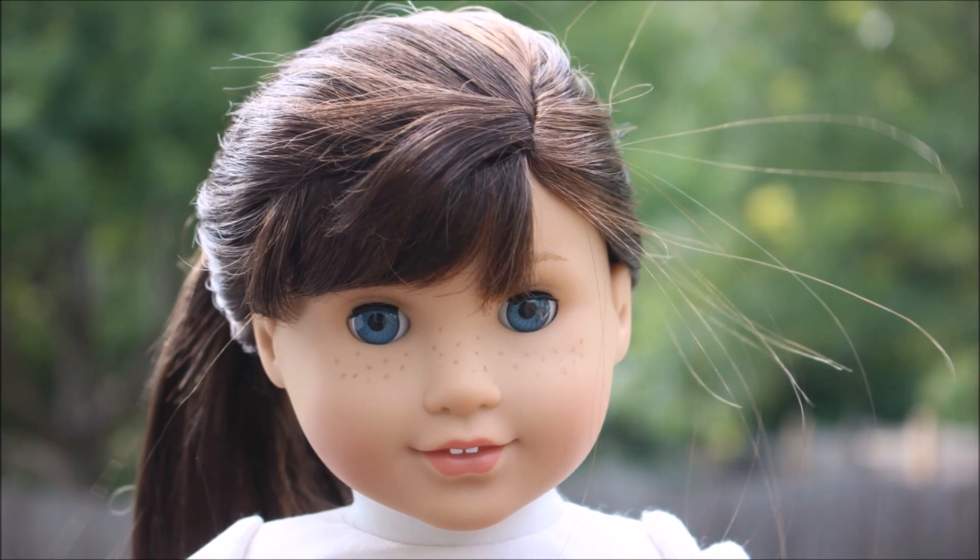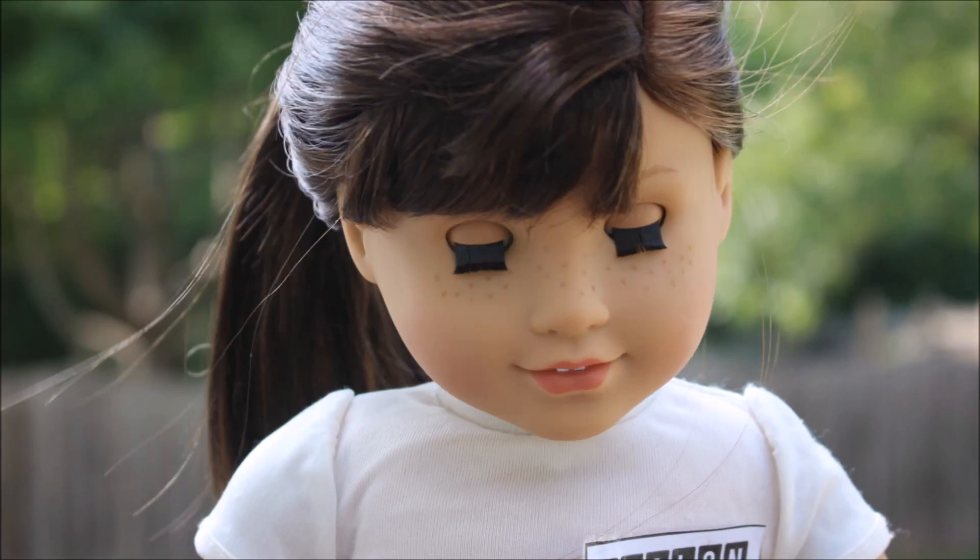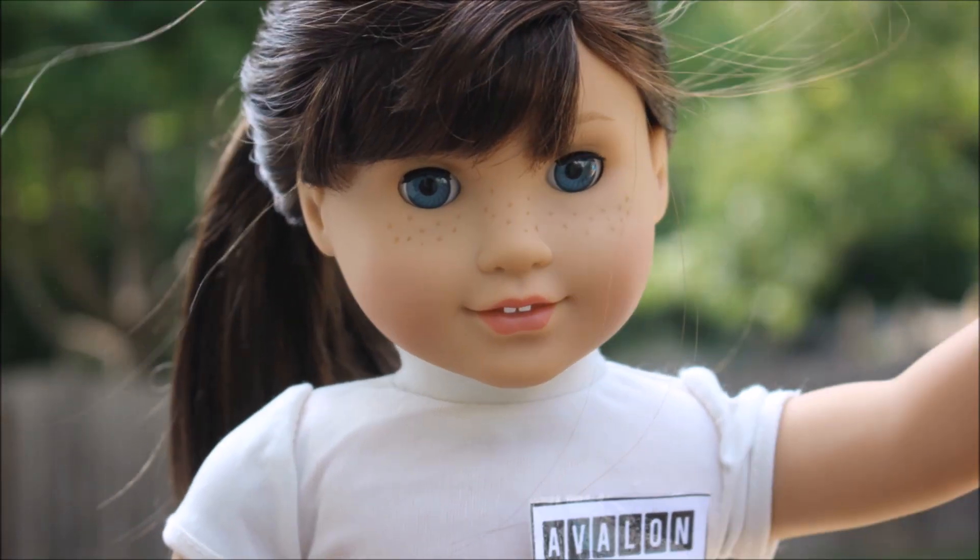Hey I'm Avalon, kind of. Here's what I'm wearing. Okay well this isn't exactly a fall Outfit of the Week.